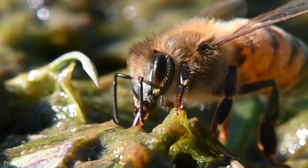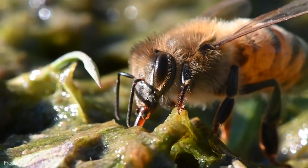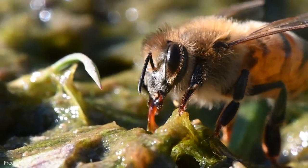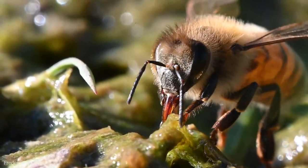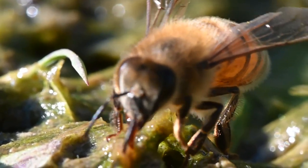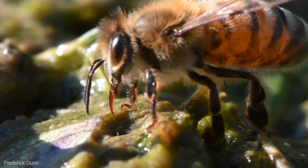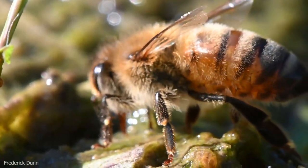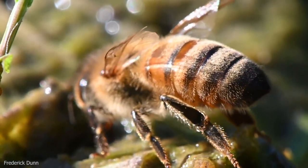She can also bring it in, extend her tongue, and let other bees share in the water they need if they've not left the hive yet. This is one of the last jobs in a bee's life. They like places like this pond, with the algae there, because there are a lot of other minerals in this water which they all need.